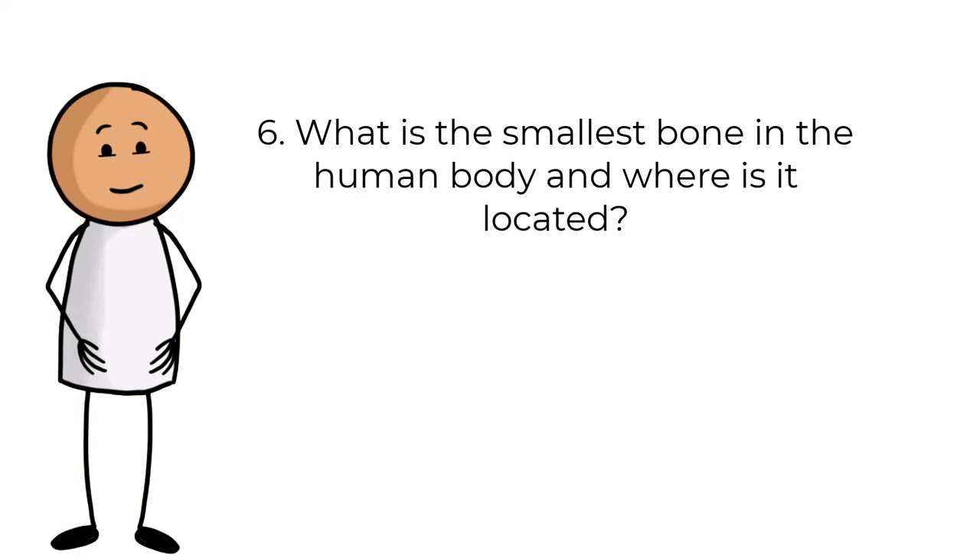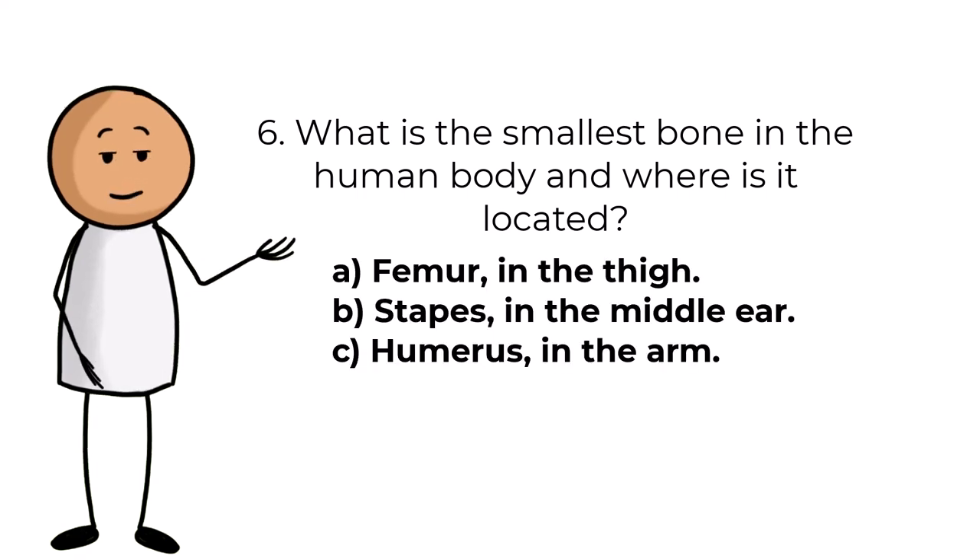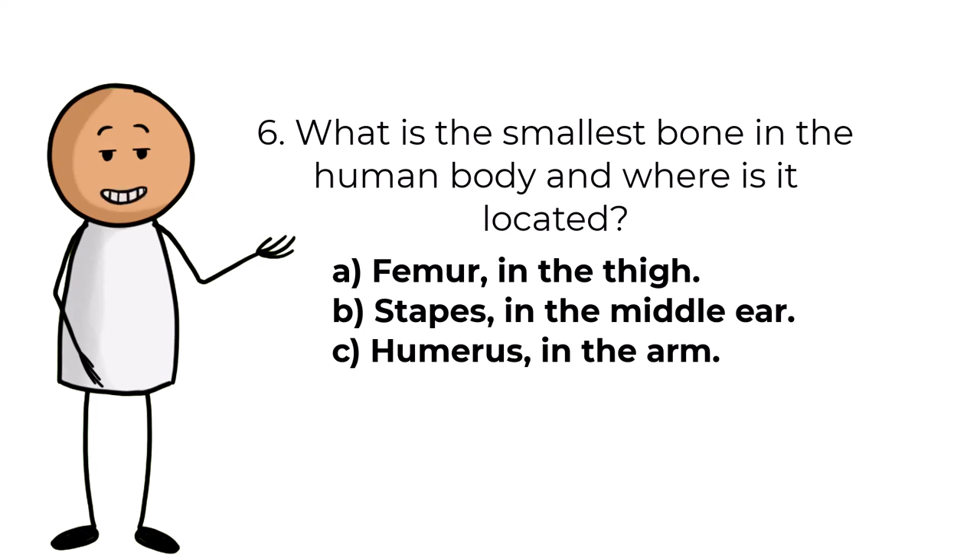Question number six. What is the smallest bone in the human body and where is it located? Answers are: A, femur in the thigh; B, stapes in the middle ear; C, humerus in the arm.